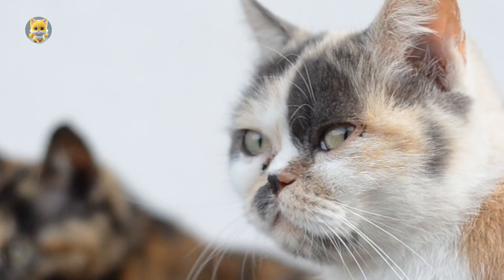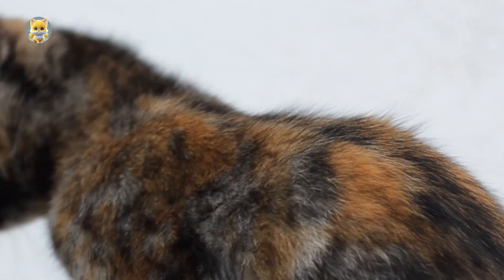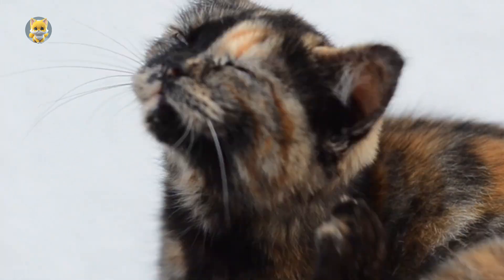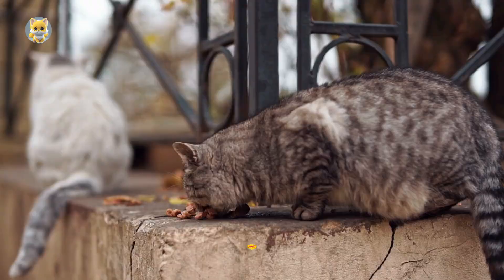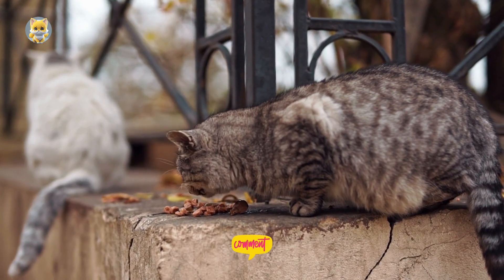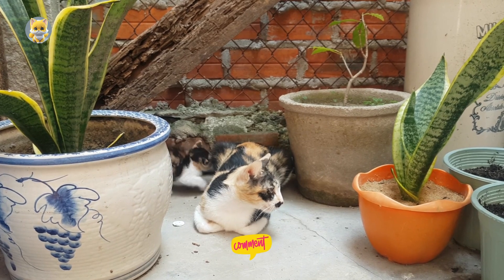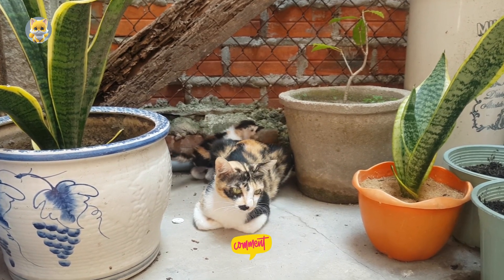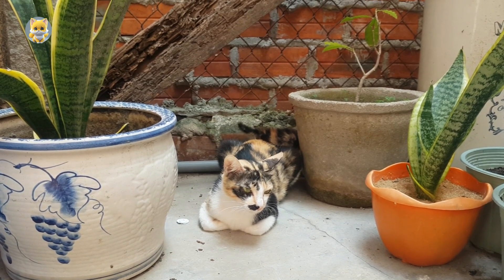As we marvel at their unique beauty, let's remember to appreciate the wonders of nature and its endless possibilities. Feel free to drop a comment sharing your thoughts on Chimaera Cats. If you've encountered or own one, or if you're familiar with any unique traits of Chimaera Cats, we'd love to hear about them in the comments below.